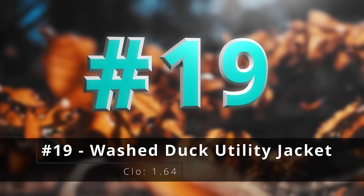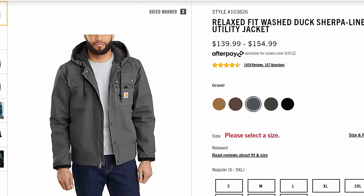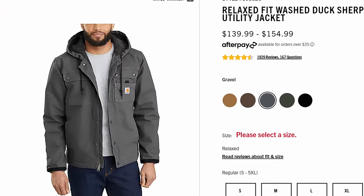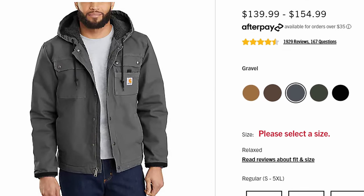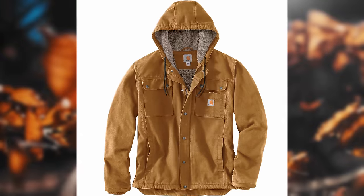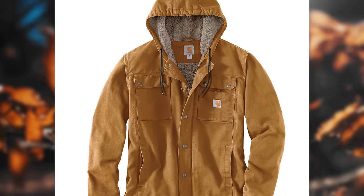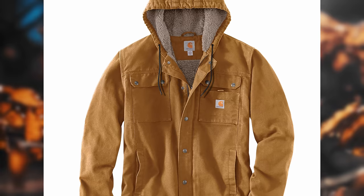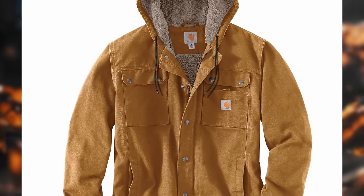Number nineteen, the washed duck utility jacket, and in my opinion one of the best looking jackets that they make. This is made with cotton duck reinforced with Cordura at the wear points around the cuffs, and it's lined in Sherpa fleece. The Cordura is going to stop all that fraying at the cuffs that you sometimes get with Carhartt stuff, so these things should last a long, long time.